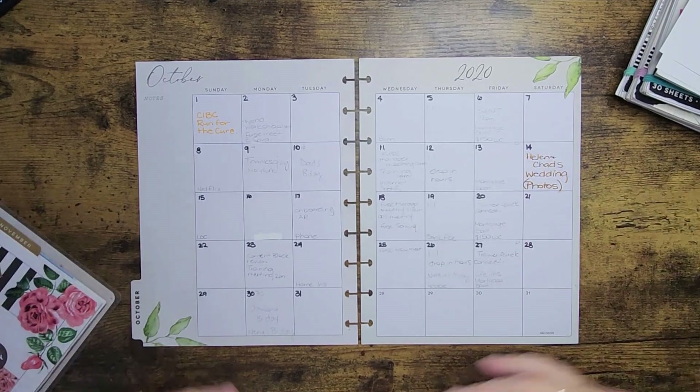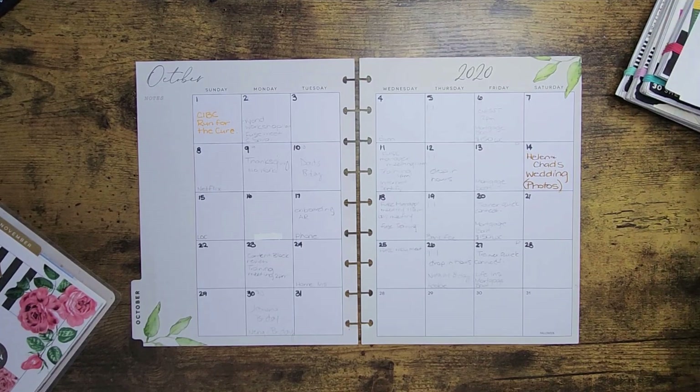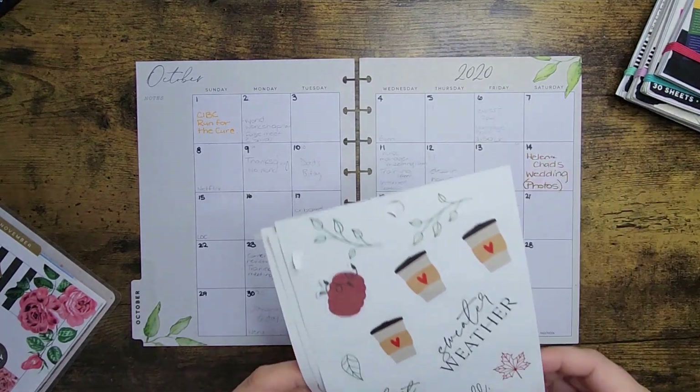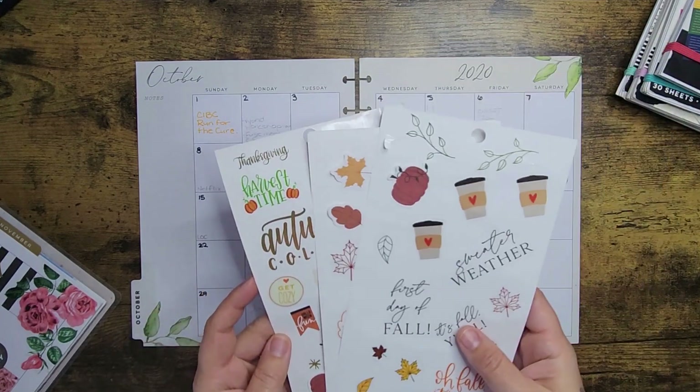I went ahead and, as you know, I like to pencil everything in before I get started so I don't miss anything and can replace if I need to. I was a little more productive this time and went ahead and pulled the stickers I want to use for October.